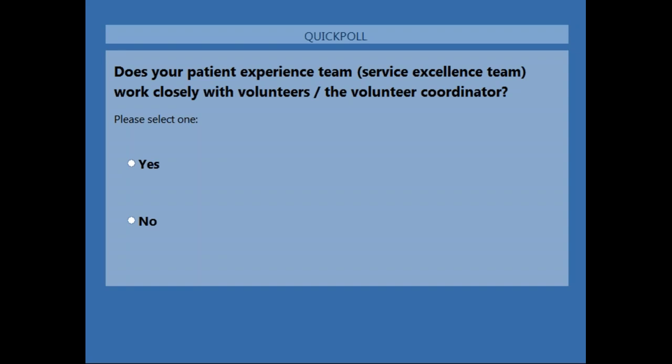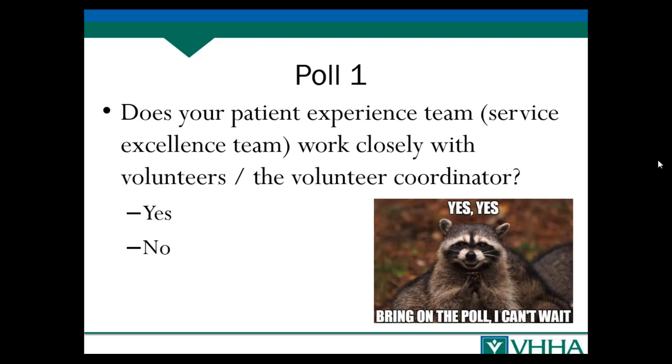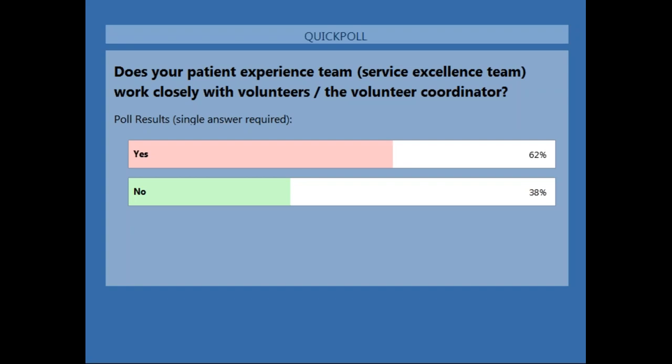Traditional volunteer roles include offering patients magazines, checking in on people, the candy striper role, stuffing envelopes, administrative tasks, and working at the front desk. Those are all useful things, but when you expand the roles of volunteers and have them involved in patient experience efforts, you often expand your volunteer core because people get excited about having opportunities to really make a difference. It's great to see that two-thirds of you are already working closely with your volunteers and volunteer coordinator.